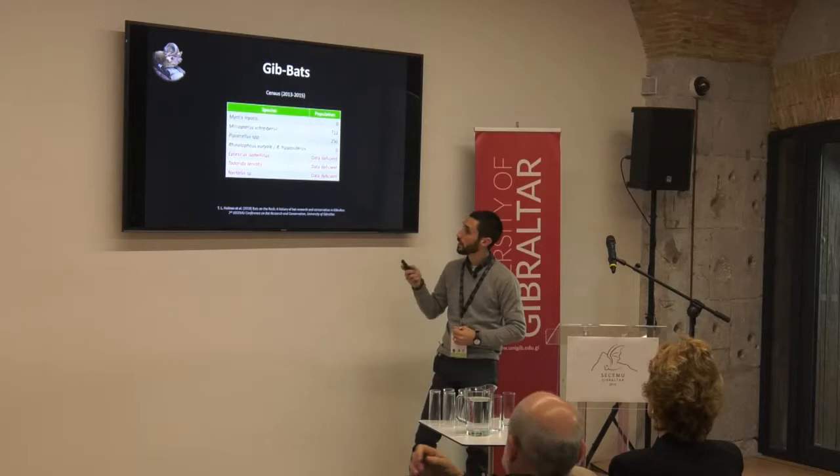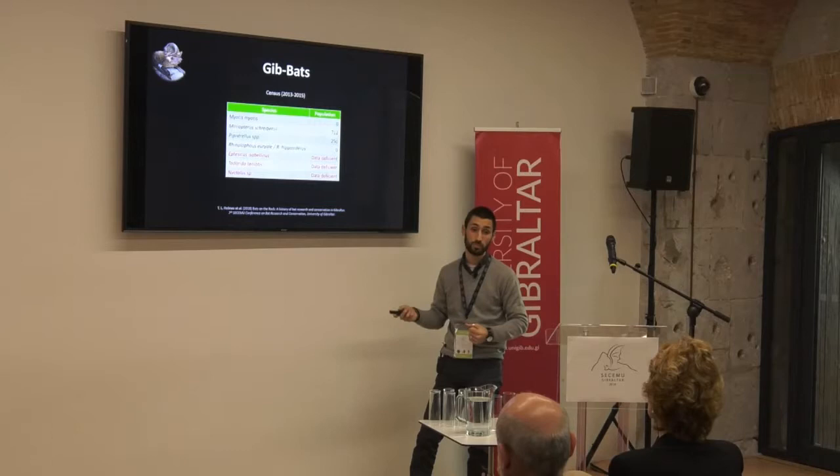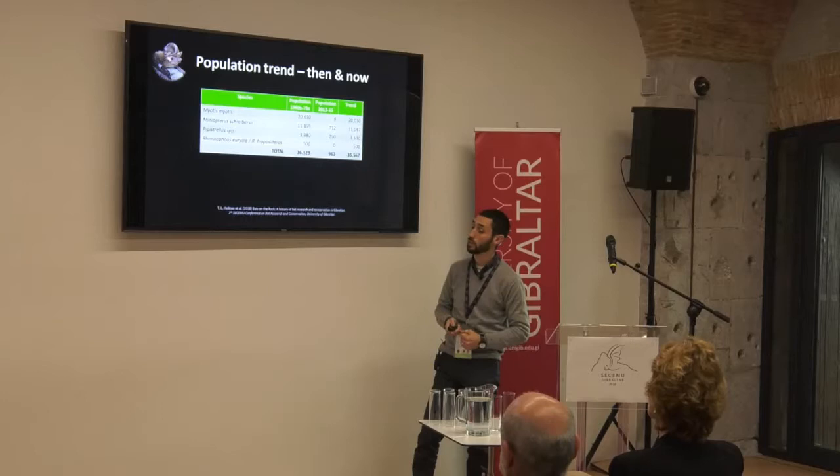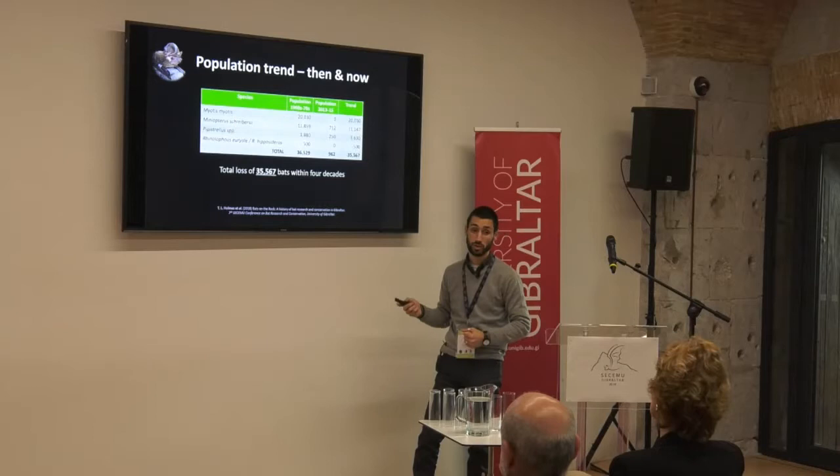Tadarida teniotis and Nyctalus species — we find them here in Gibraltar but it's very difficult to quantify. That gives us a total of just under 1,000 bats, which is a far cry from what we saw in the 60s and 70s. Comparing the data from Balau's censuses to ours, we realise that we've lost 35,500 bats in just a few decades — that's a 97% decline.